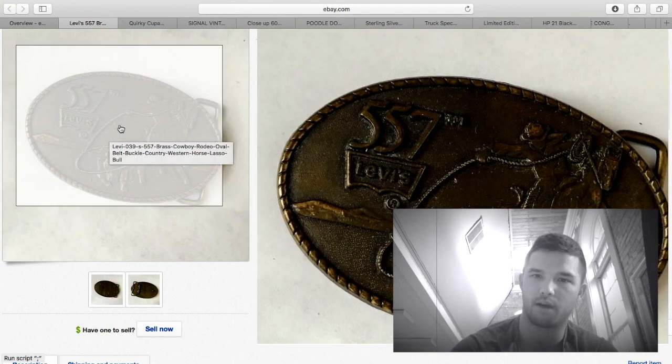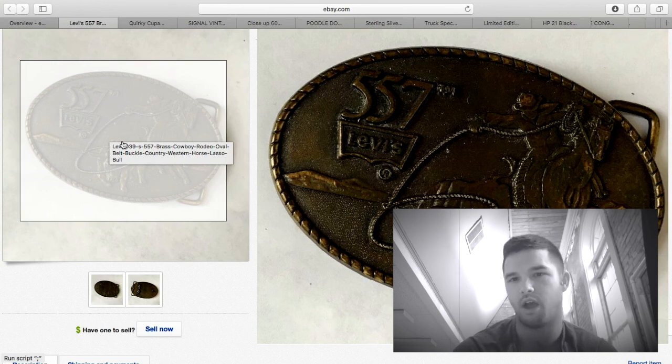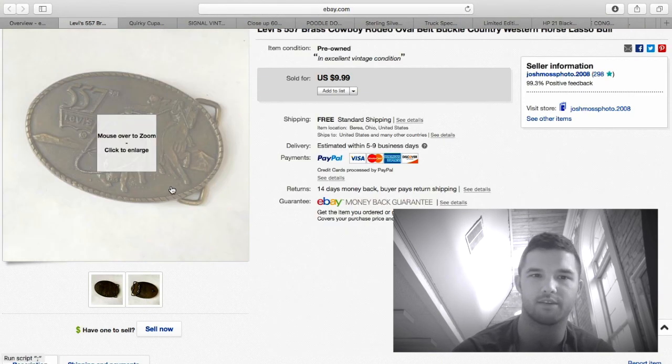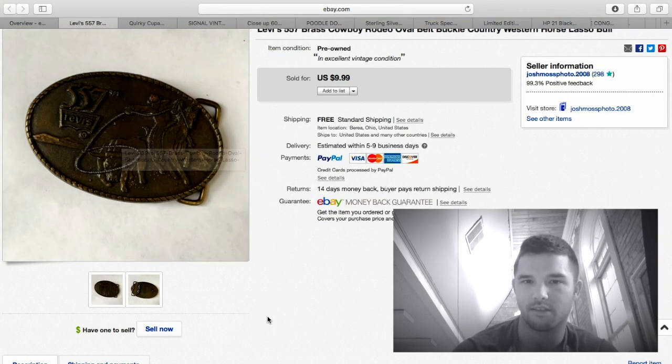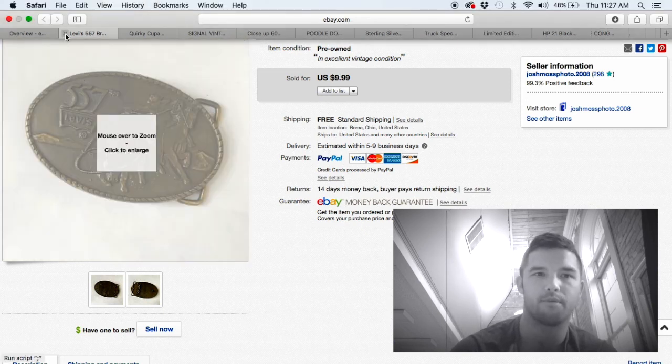This was a bust. I purchased a brass Levi's belt buckle several months ago — almost a year ago. I saw them selling for around $30 and paid about a dollar, so I was excited. I listed it, no bites, kept lowering it, and it ended up selling for $9.99. After fees, about $5 profit. Not really worth my time, but at least it's gone.